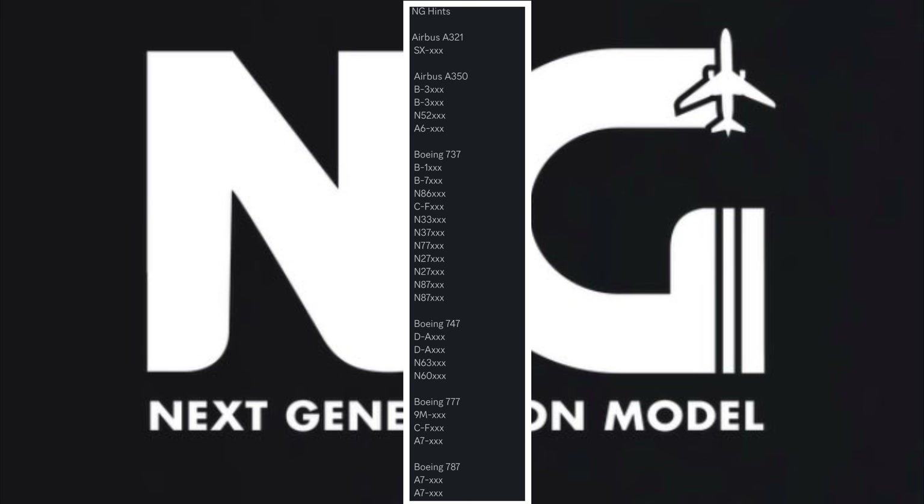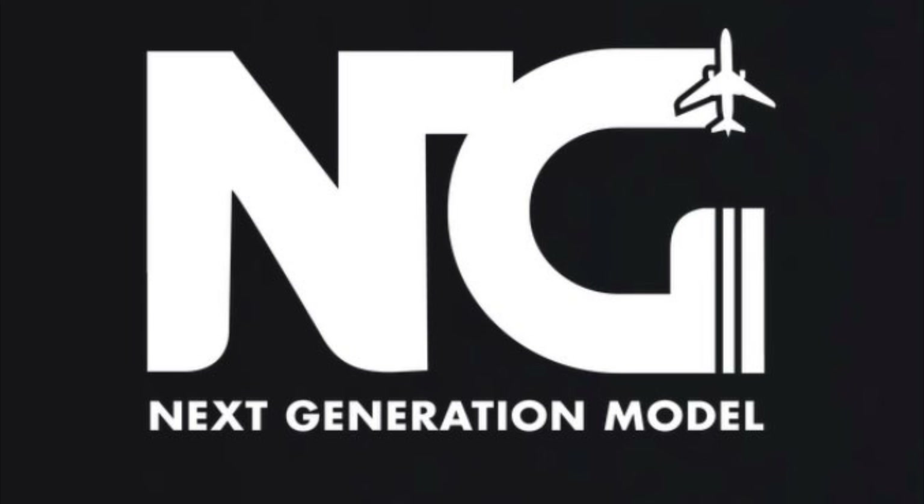We have one A321, four A350s, and numerous 737s — I count around 11 or so. A majority of them are American-registered, which is good news for U.S. collectors. There are four 747s with some different November registrations, three 777s, and two 787s. So let's see what's going on with NG this month.